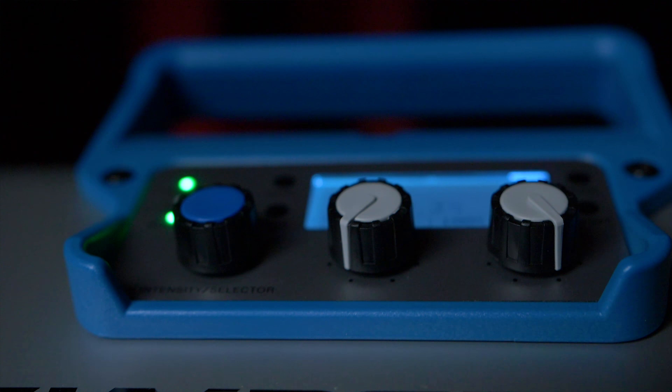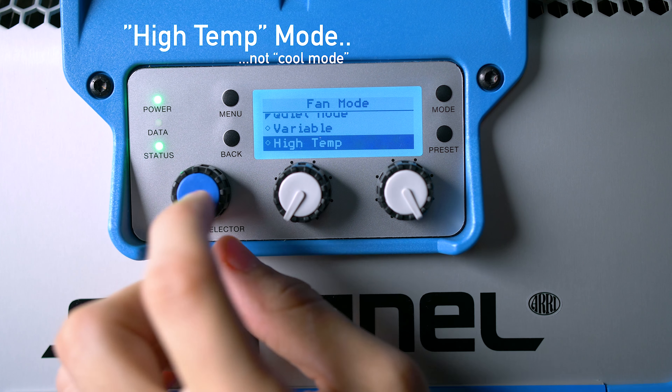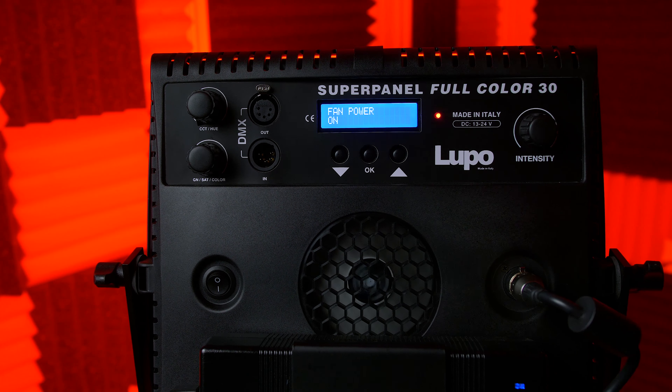Most lights have fans these days. With ARRI, there are a few options to reduce noise: quiet mode, variable mode, and cool mode. Cool mode is simply a super loud, full-power fan. Quiet mode is still kind of noisy, and variable mode has the fan turned off until the light gets hot and then it gets loud. Lupo, on the other hand, has just fan on and fan off. When the fan is on, it's so quiet you really can't hear it, but if you turn it off it reduces power output by 50%. It's a much more intuitive way to control noise — either on or off, 50% power or full power. I feel like ARRI should take note from Lupo and implement that into their light.